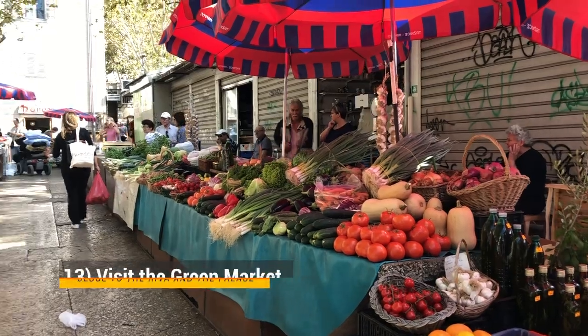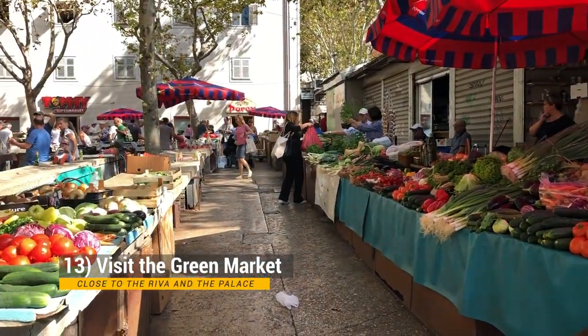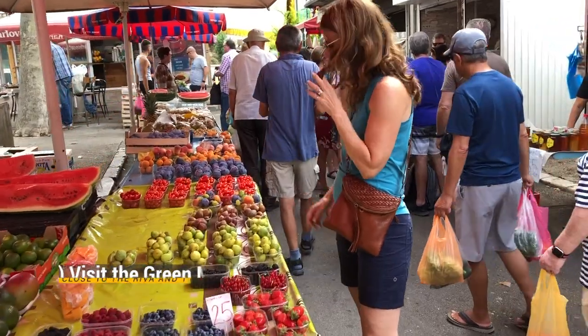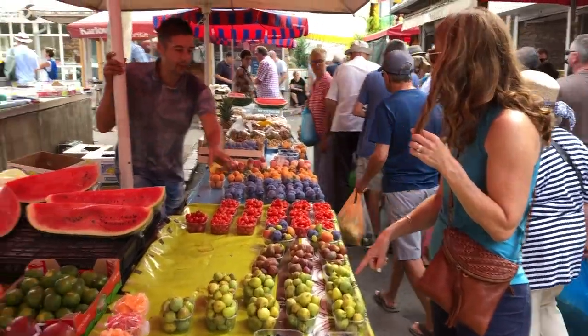In addition to the delicious food in the Konovas and other restaurants, you might want to try the Green Market. It's on the far end of the Old Town and it's there every single morning. They have grapefruits, vegetables, figs, nuts, and also the traditional prosciutto that is made here in Croatia.